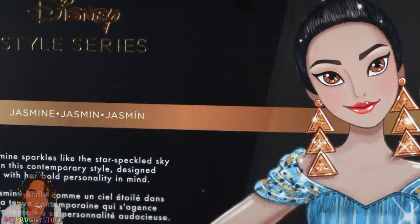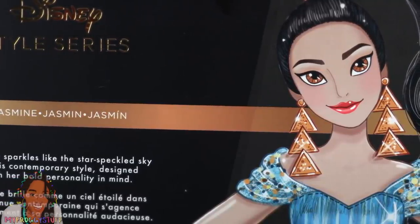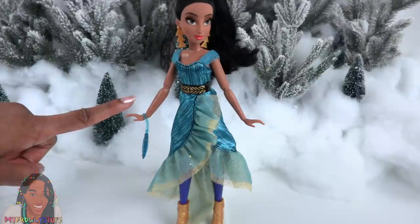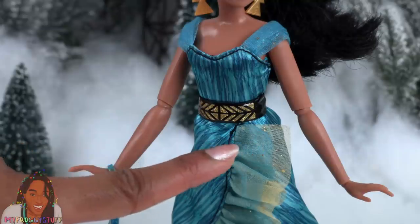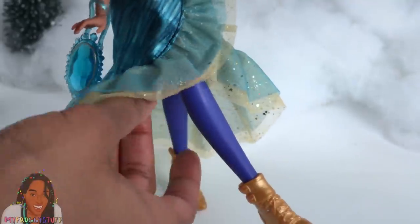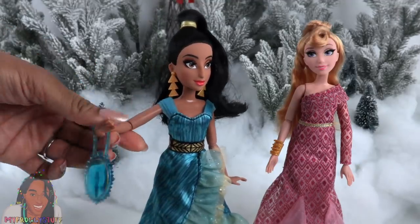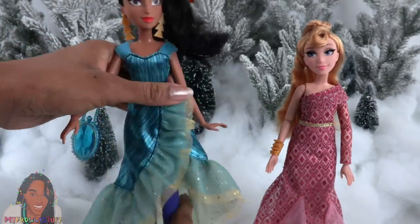Jasmine sparkles like the star-speckled sky in this contemporary style, designed with her bold personality in mind. Out of the box, she wears her hair pulled up in a ponytail with a gold-colored rubber band. She has lashes and gold-colored triangle earrings. She wears a teal dress with tulle and glitter at the top, a tulle ruffle going around the bottom, and a faux leather belt with gold details. The dress wraps in the front. Her legs are made of purple-colored plastic. She wears gold shoes and carries a jewel purse. These dolls can move at the head, shoulder, elbow — with limited range — as well as the wrist and hip.